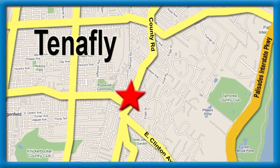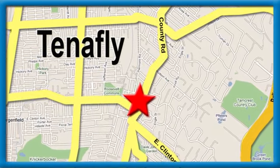We're conveniently located minutes away from Route 4, Route 9W and the Palisades Interstate Parkway.